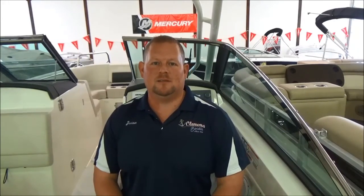And of course, as always, check out all our inventory and what we have to offer at ClemensBoats.com. Don't forget to check us out on social media at ClemensBoats1. We hope to see you at the show and we'd love a chance to earn your business. Have a great day.